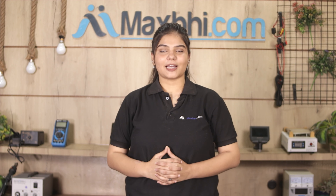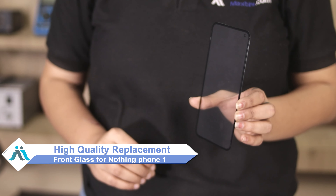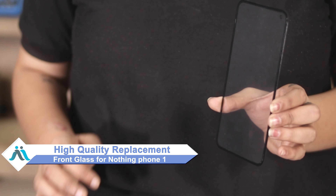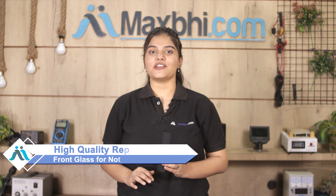Hi friends, this is Lucky from MaxBee.com. Friends, the front glass has been damaged on your Nothing Phone 1. Worried about high repair costs for your smartphone? Don't worry — you can now buy a high quality replacement front glass for your Nothing Phone 1 at a very affordable price from MaxBee.com, and can fix your phone yourself at home or get it repaired by any professional very easily.